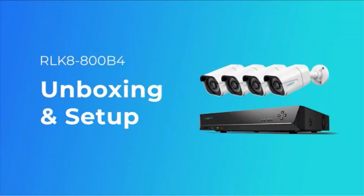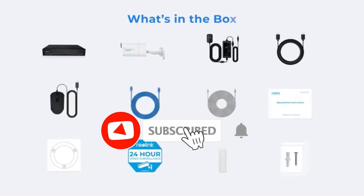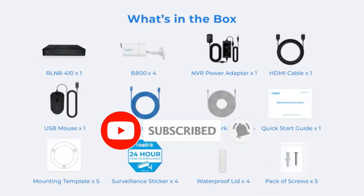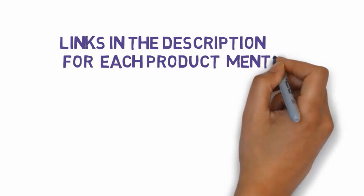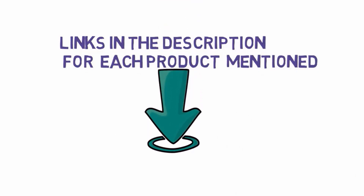Are you looking for the best 4K security camera systems? In this video we will look at some of the best 4K security camera systems on the market. Before we get started, we have included links in the description, so make sure you check those out to see which one is in your budget range.